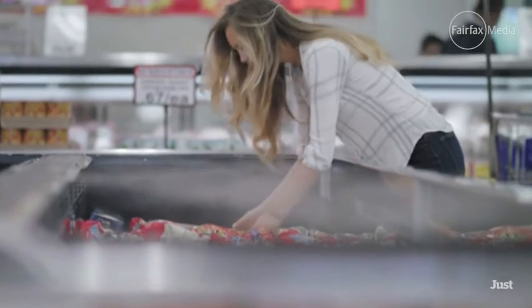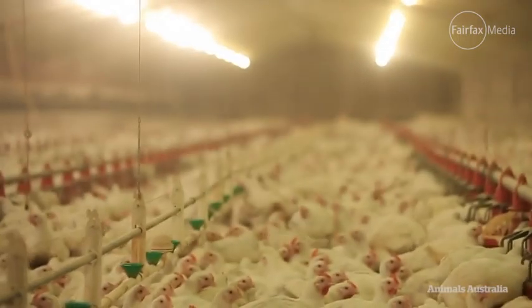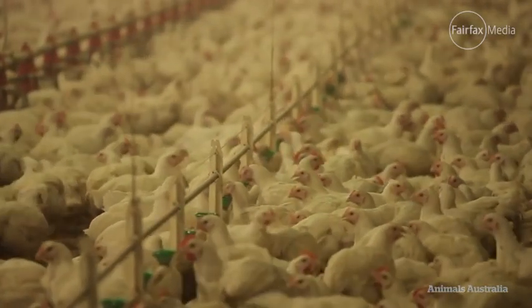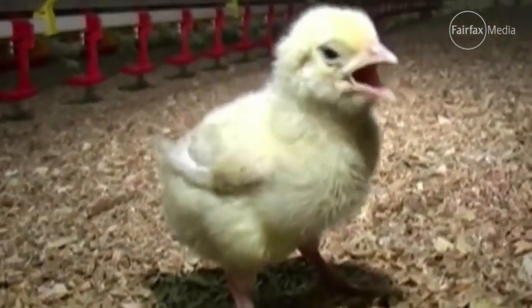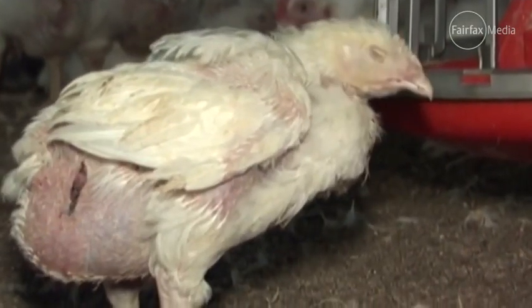Let's say in five years you're walking down a supermarket aisle and you've got two options. One is a conventional piece of chicken that was produced in a factory farm where a hen was selectively bred to grow at several times her natural rate, reached slaughter weight at five weeks of age, was fed antibiotics in order to stay alive and to grow at the rate that she has, and that is likely to have bacterial contamination.